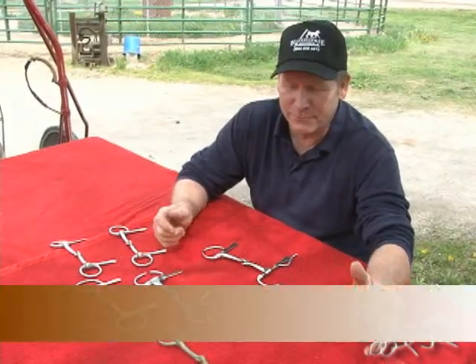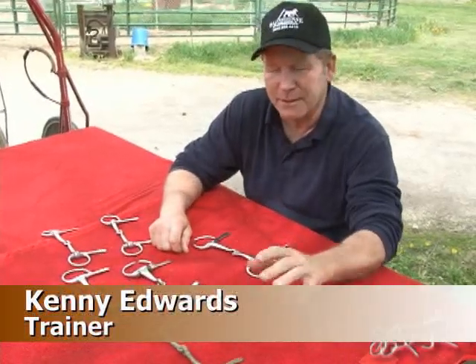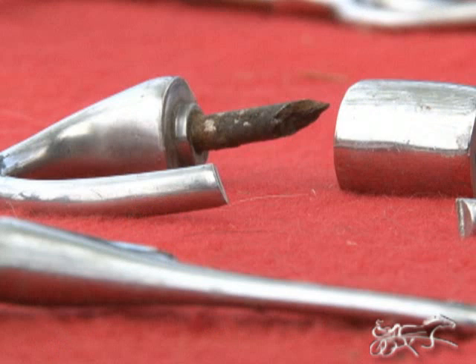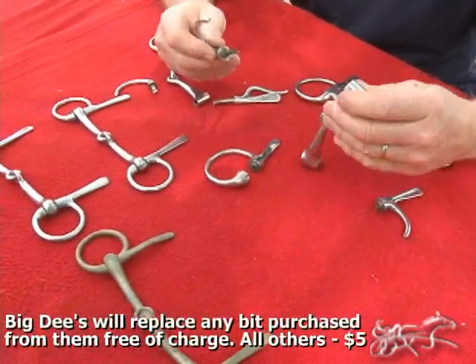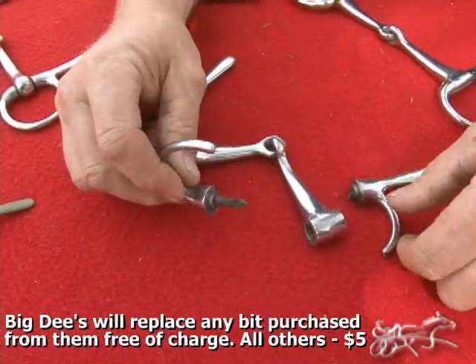Houston, we have a problem. Big D's Vet and Tax Supply has brought this to our attention. We have some bits that are breaking. We don't know when they showed up or how old they are. We have a couple that are rusted off.